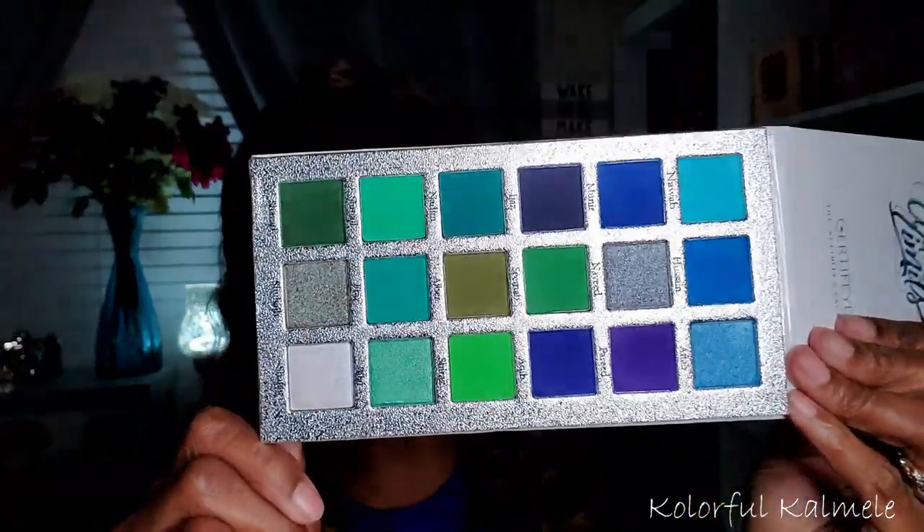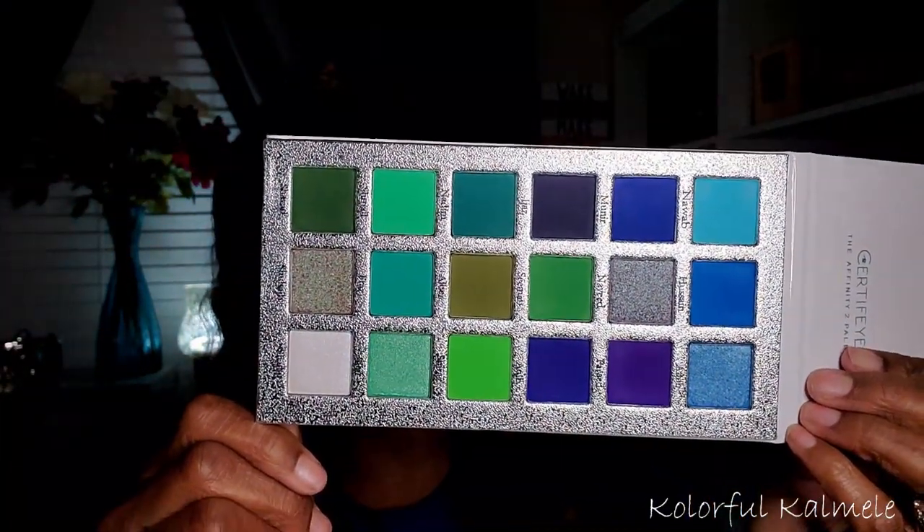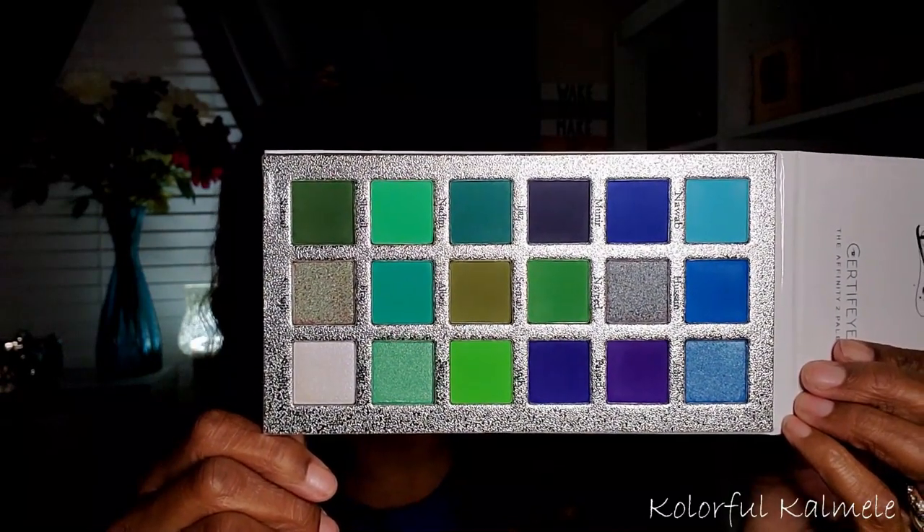This is the Certify Affinity 2 palette. I have the Affinity 1 with oranges, purples, and pinks; this one has blues and greens. I cannot believe I haven't used this palette yet — it's so pretty. You can see there's beautiful greens alongside the blues. I showed this in my green palette collection video as well. It's definitely on my 2020 to-do list.